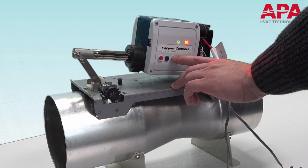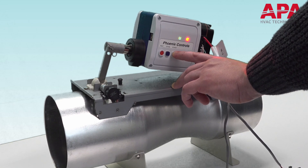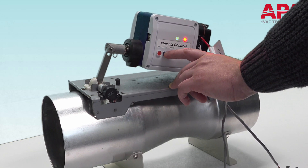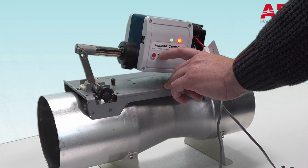The manual override buttons on the face of the actuator give the user the ability to manually position the actuator to allow for ease of startup and balancing of fans when valves have not yet been networked.